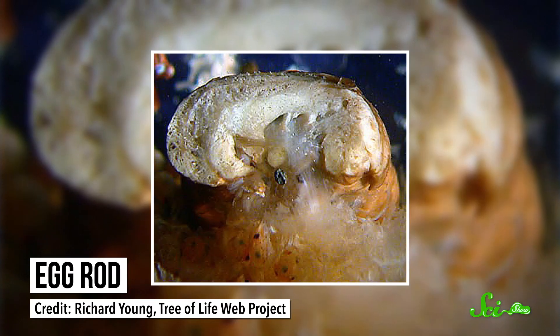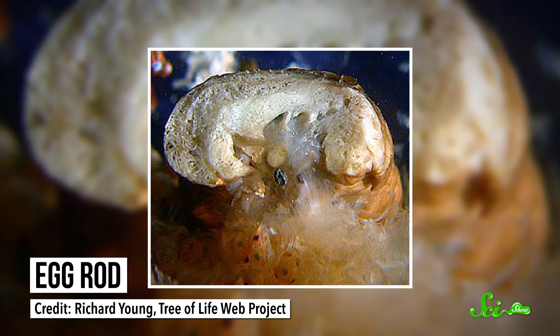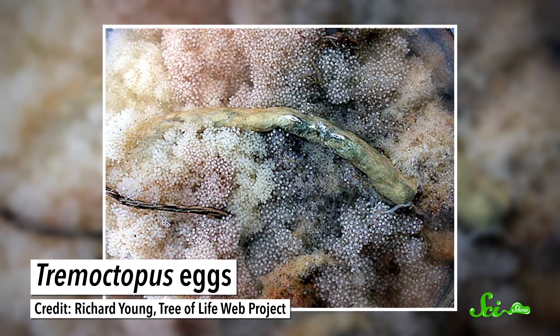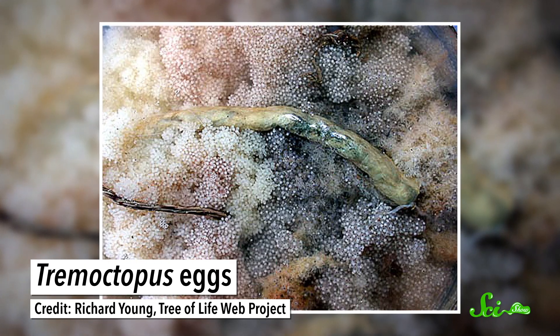If she lived on the ocean bottom like other octopuses, she'd probably lay those eggs in her den so she could care for them until they hatch. But since the open ocean lacks adequate housing, she constructs a cigar-shaped anchor rod for them out of calcium carbonate — the same stuff in shells and coral skeletons. Around a hundred thousand eggs can attach to this rod, which hangs onto one of her arms, keeping them all safe while she continues to move about the ocean.